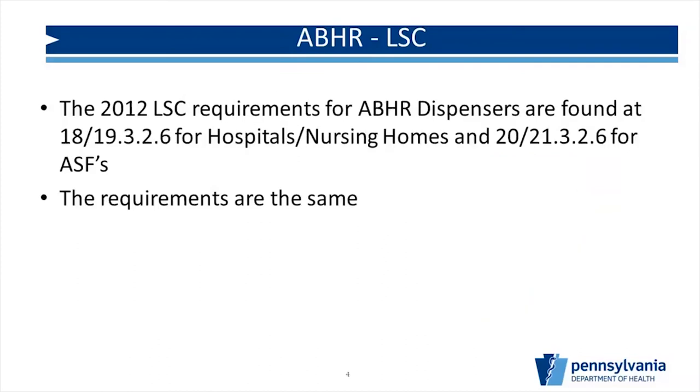When talking about hand sanitizers and hand rubs, the first requirements came out in about April of 2004, so they've been around about 15 years, but there's still a lot of confusion over where you can put them and how to install them — which is why we're addressing this today. The relevant code sections are at 18 or 19, depending on whether you're new or existing, section 3.2.6 for hospitals and nursing homes, and for surgery centers, it's 20.21.3.2.6. The requirements are exactly the same whether you go to the hospital chapter or the surgery center chapter.